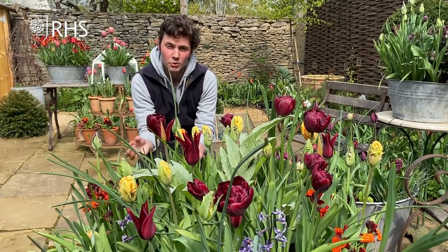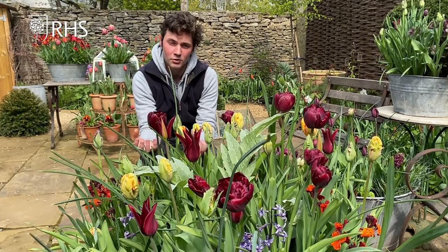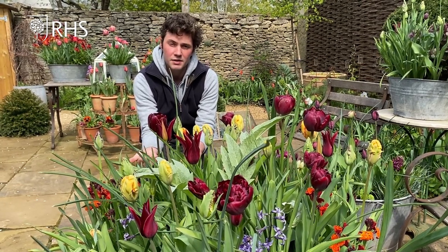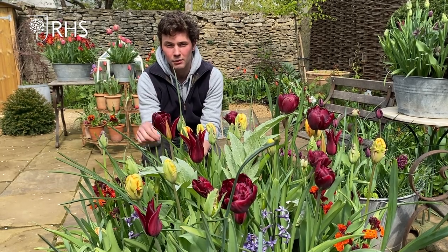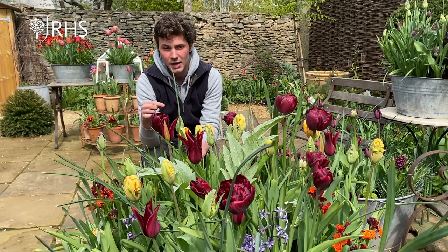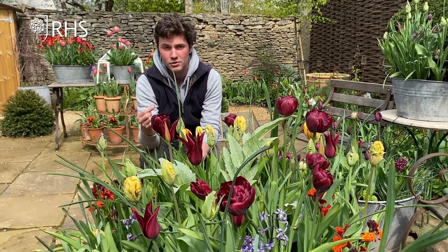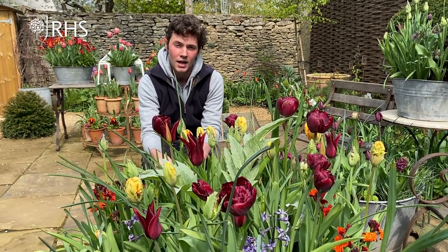I don't save all my bulbs though. Tulips actually aren't worth saving after they've flowered — often the bulbs that you've planted, which were fat and big, are very tired after they've done their flowering. So I actually plant them fresh every year. But in the case of hyacinths and snowdrops, they're all lifted and put in an onion bag with the foliage still attached. That dies down and goes back into the bulb, meaning they'll flower again next year — as long as you leave the foliage on, the mother bulb can take all the nutrients back and she'll flower for years on end.